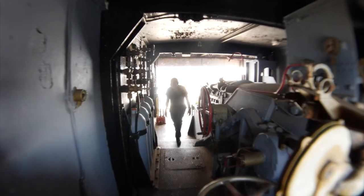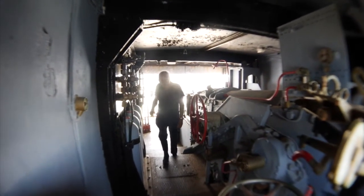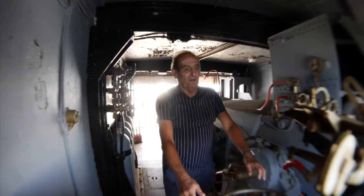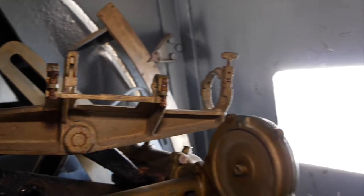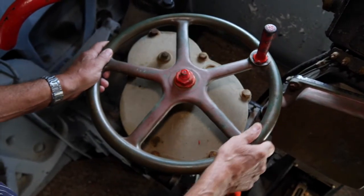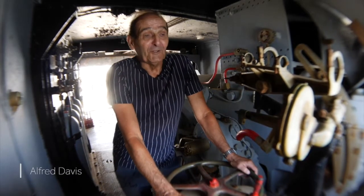After all these years, what brings back memories is actually firing it — that was the apex of the operation, the climax of a lot of hard work and dedicated training. But many, many years ago now — 1972 — it feels like yesterday. Incredible.